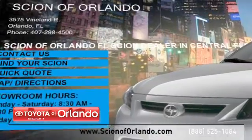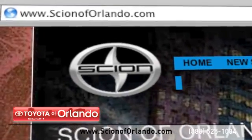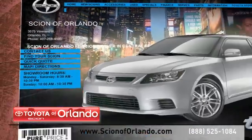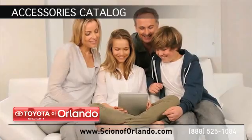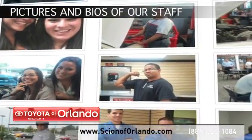Visit us at www.scionoforlando.com for information or to set an appointment. While you're there, browse through our accessories catalog, see pictures and bios of our service, parts and collision staff.